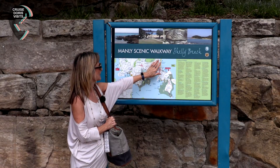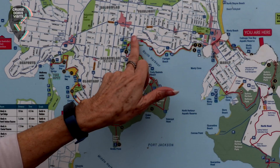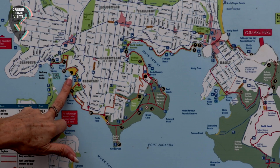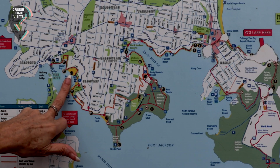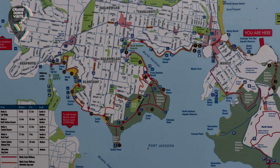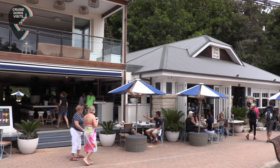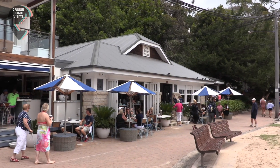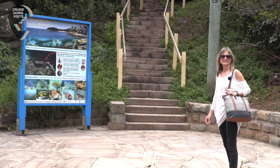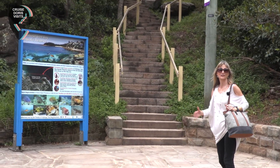We've just done this bit of the Manly Scenic Walkway, but if you do the whole walk all the way around, it'll take you about four to four and a half hours. Here at number 21 is a sandy beach where the tide goes right out, and you can hear the crabs scuttling along the beach. It says the walk is gentle to medium, but you can guarantee there are a few steps.